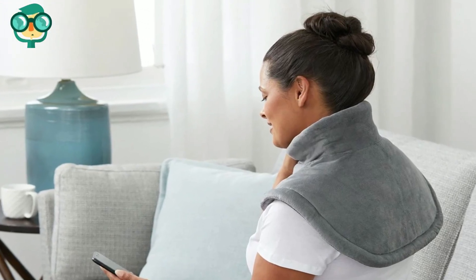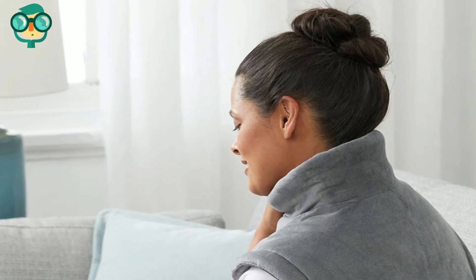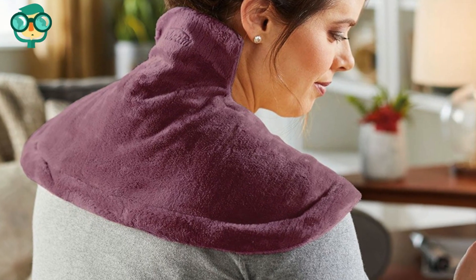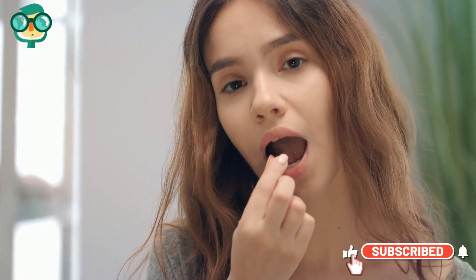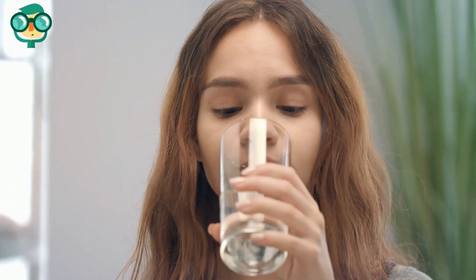Use a heating compress on your neck to relax tense muscles. Rather than just numbing the pain, a warm compress can loosen muscles and relieve headaches. Take OTC pain relievers for occasional headaches. If none of these home remedies fix the problem, then an OTC pain reliever can get rid of the pain for the time being. Use any pain reliever and take it according to the product instructions.